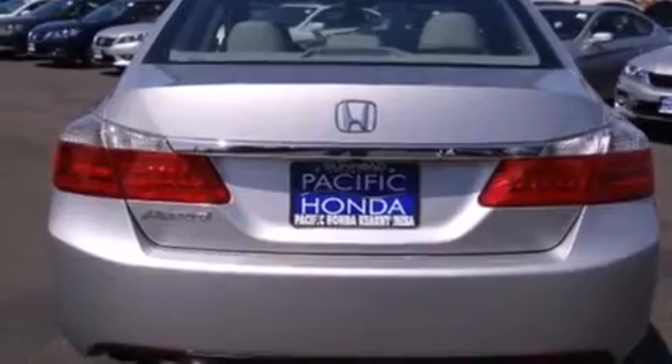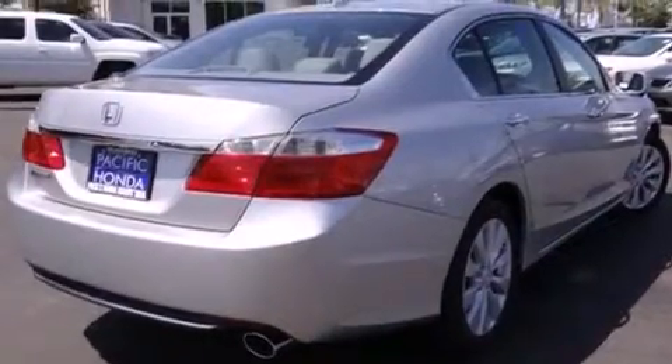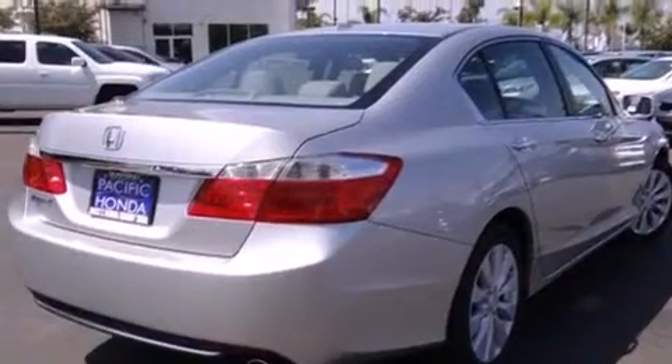Side curtain airbags, memory settings for the driver's seat positions so you can recall your favorite position with the push of one button, and air conditioning with automatic climate control.